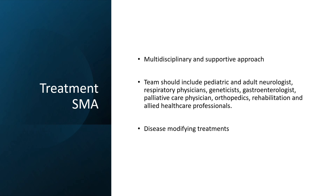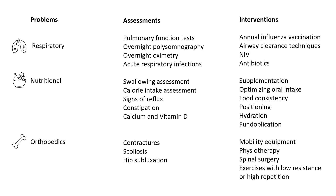We will briefly discuss the three upcoming disease-modifying treatments for spinal muscular atrophy. When it comes to management, it includes not only disease-modifying therapy but also supportive management, which is very important, particularly respiratory assessment including periodic pulmonary function tests.